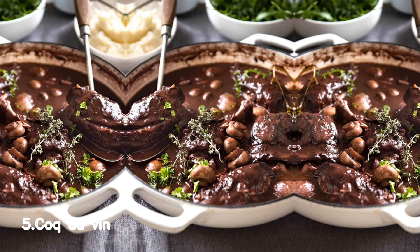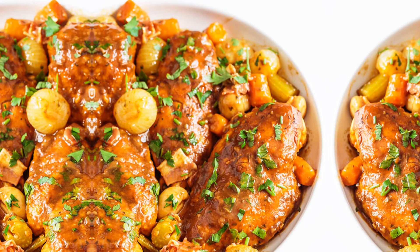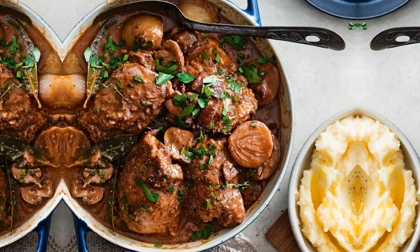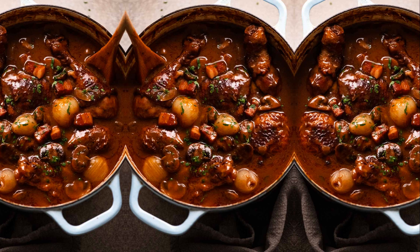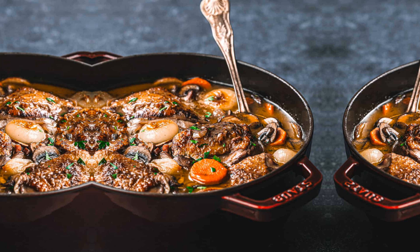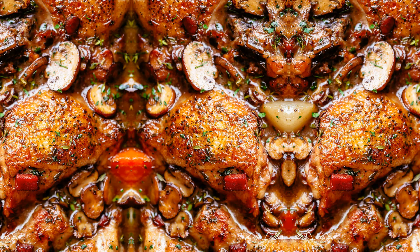Number 5, Coq au Vin. Coq au Vin is a mouth-watering French classic that will transport your taste buds to the picturesque countryside of France. This delectable dish features tender chicken cooked in a rich red wine sauce, infused with aromatic herbs and vegetables. The flavors melt together beautifully, creating a savory and comforting meal that is perfect for any occasion.